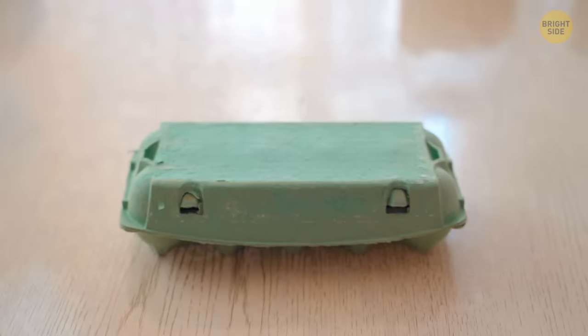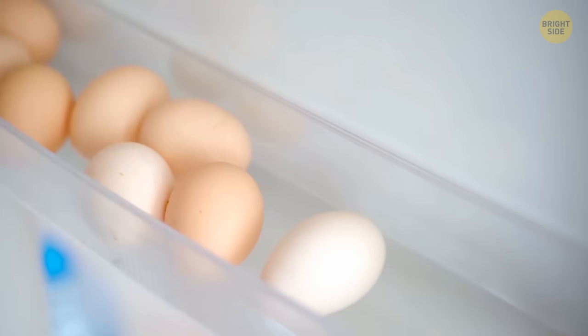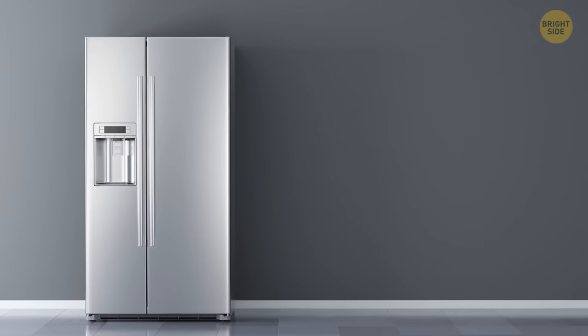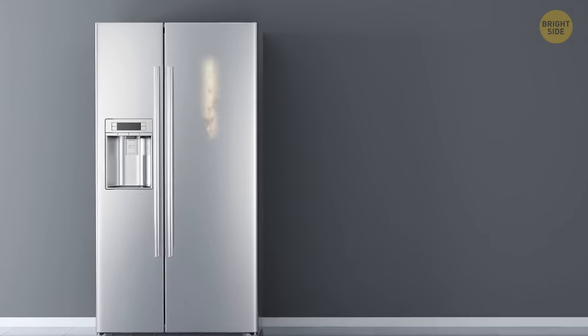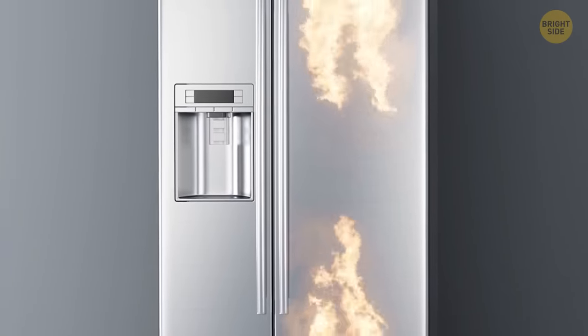Take eggs. We're used to them coming beautifully placed in their little carton packages, ready to be transferred to the egg compartment located on the fridge's door. But the refrigerator door is one of the warmest parts of a fridge as it is being constantly opened and closed, compromising the egg's overall quality.